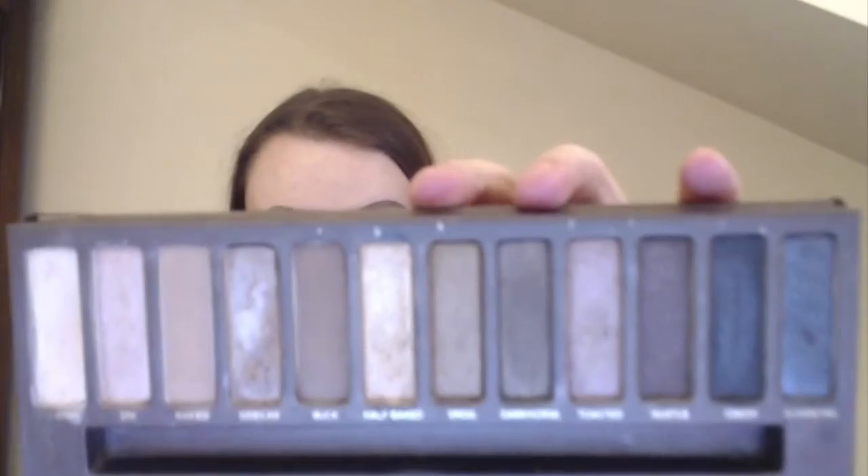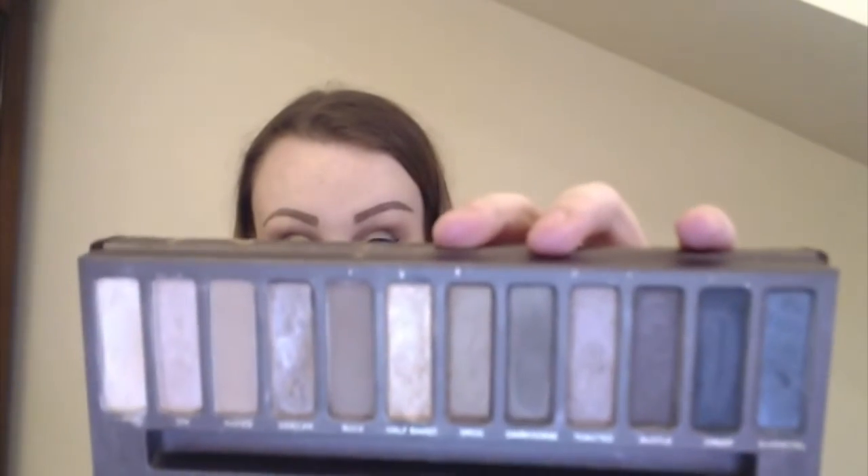I prefer this to the Naked 2 — I find the colors to be very similar between them. I will be doing a comparison of the two palettes in the next week or two, so stay tuned for that. It's kind of a staple in a lot of people's makeup collections. The shimmers are really pretty in this palette — my camera is not going to focus on them though.